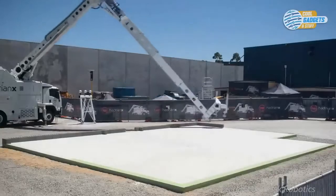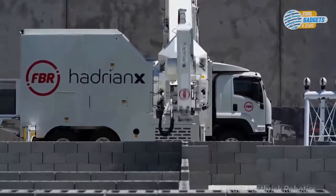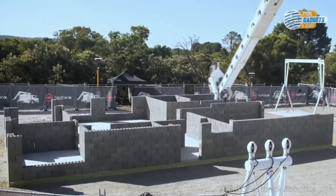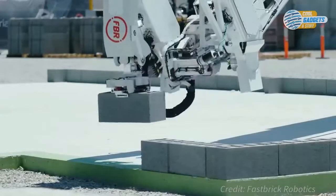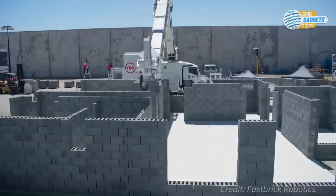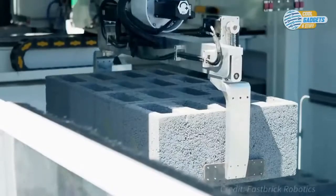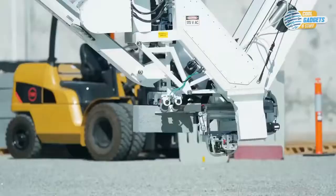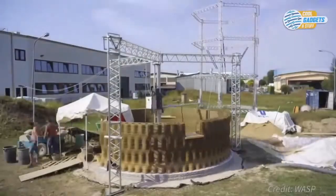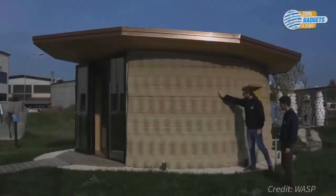The Hadrian X can build a house in three days. It's mounted on a truck for easy transportation, with bricks moving through a 30-meter telescopic boom. Adhesive is applied and the bricks are laid precisely, constantly adjusting for any wind or vibration. The printer can lay a thousand bricks an hour — that's around two days' work for a human bricklayer. Printed buildings mean major advantages, not only for owners, but also for the environment.